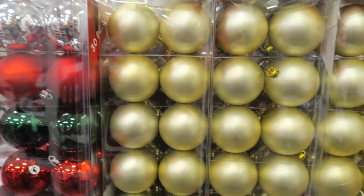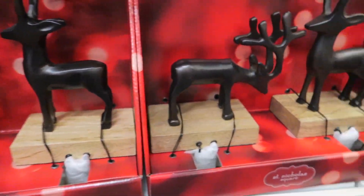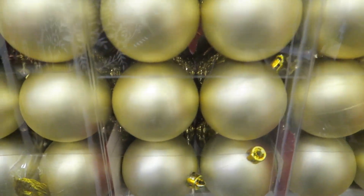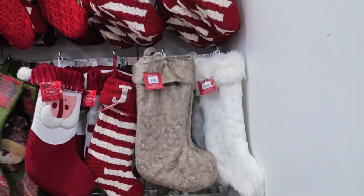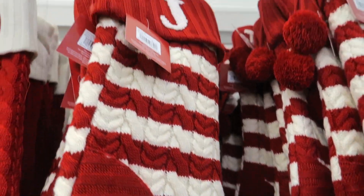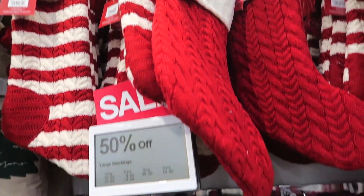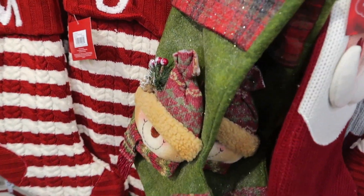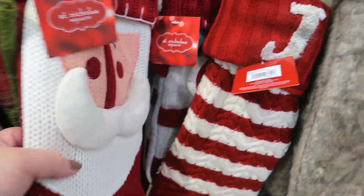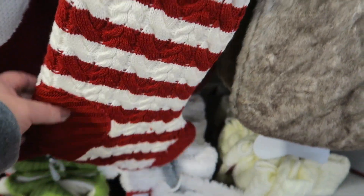They've got some more big packs of bulbs. These stocking holders are adorable — they're heavy too. $50 and I believe they're half off. Their stockings are so cute. These feel really thick, durable, and great quality — they feel padded, like insulated.